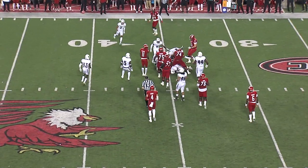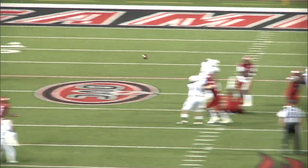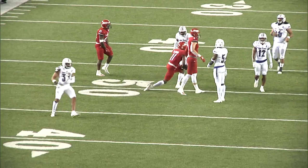Matthews, nice hard running. Cooper — pass is complete to Josh Pearson, who had the big first half.